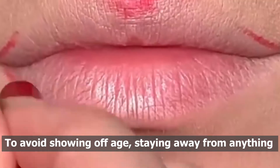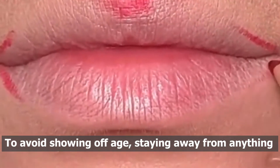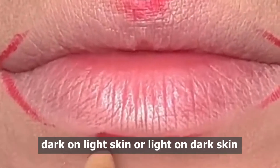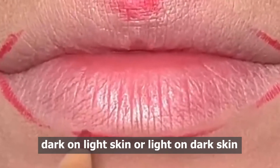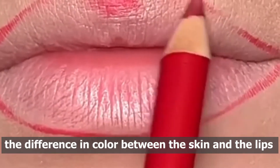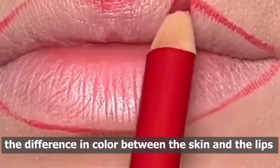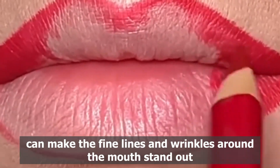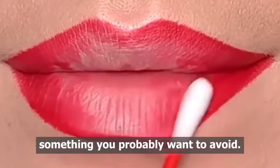To avoid showing off age, stay away from anything that contrasts too much with your skin tone — dark on light skin or light on dark skin — or that's very bright. The difference in color between the skin and the lips can make the fine lines and wrinkles around the mouth stand out, something you probably want to avoid.